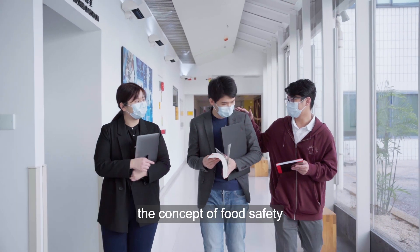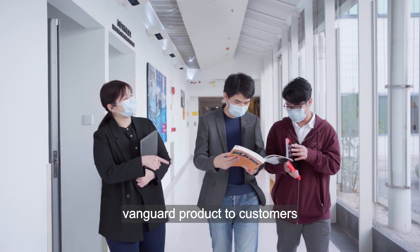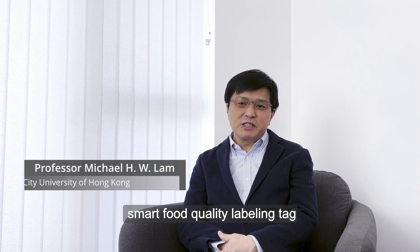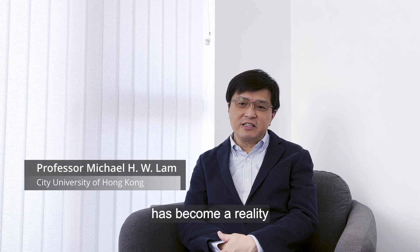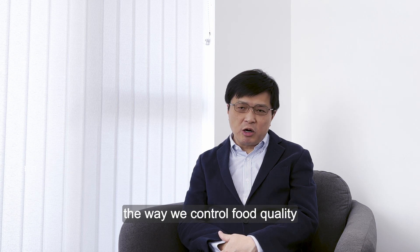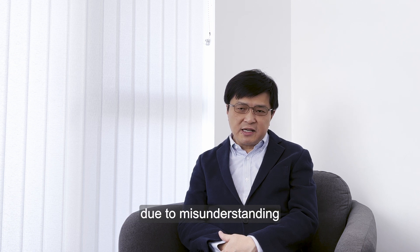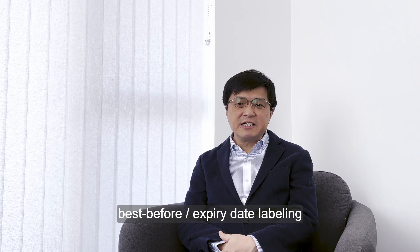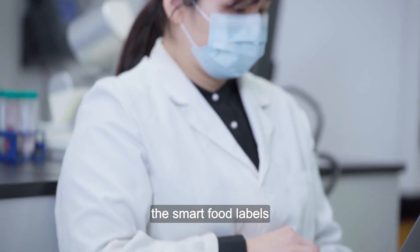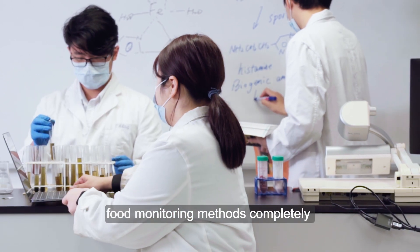SensTech will keep on advancing the concept of food safety and broadcasting our vanguard product to customers. For the first time, a marketable smart food quality labelling tag has become a reality. It will surely revolutionise the way we control food quality and prevent unnecessary wastage of food due to misunderstanding and misuse of expiry date labelling. SensTech believes that smart food labels can replace traditional food monitoring methods completely in the future.